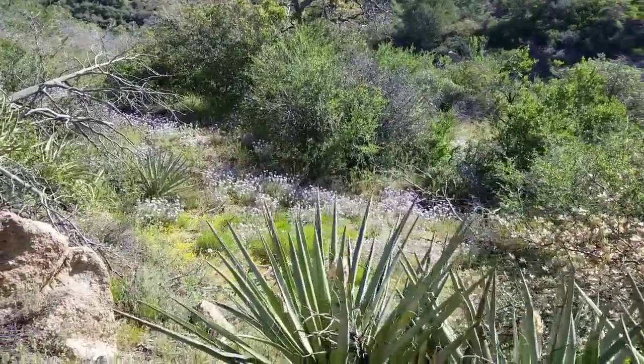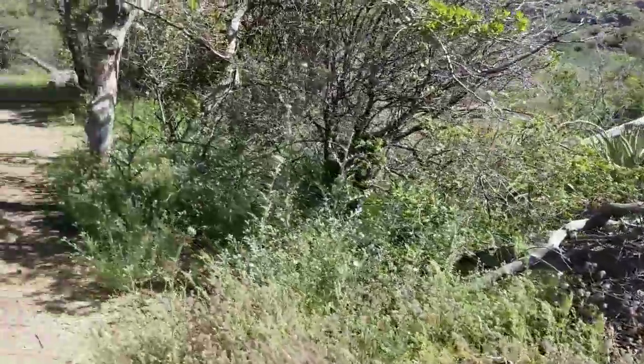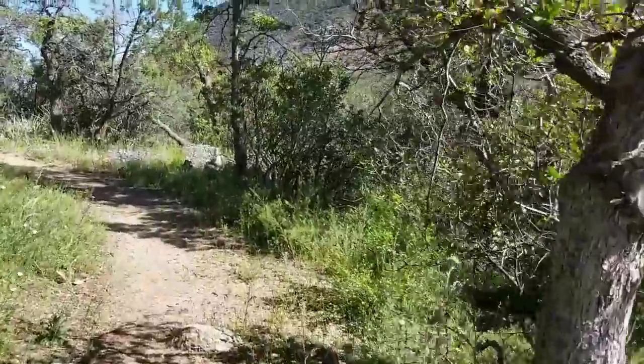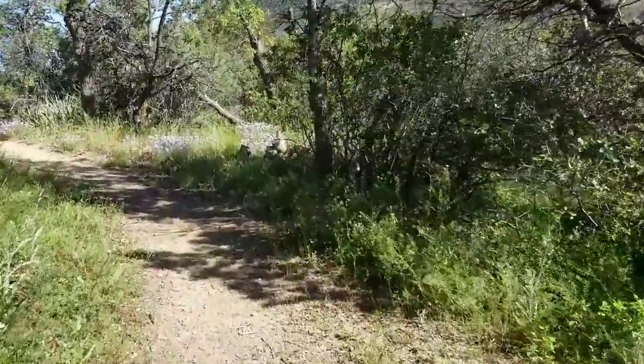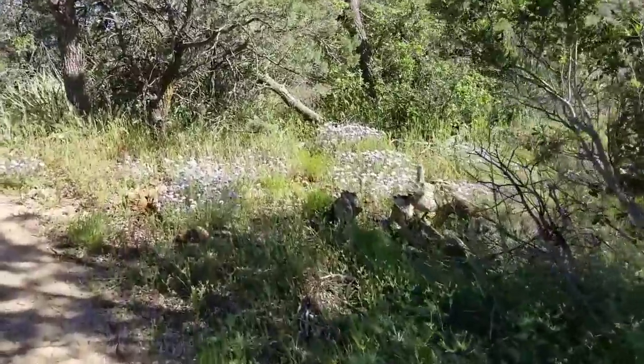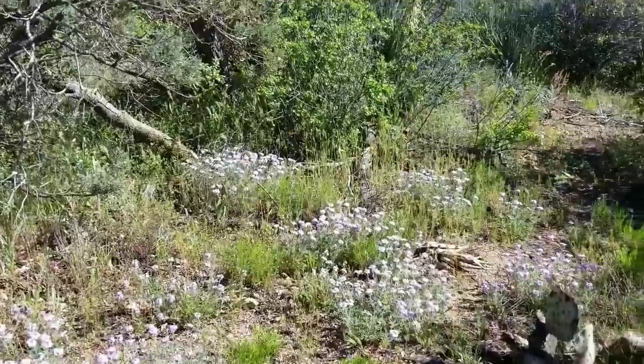I also want to point out that the wildflowers at this elevation are going strong, especially these purple ones. I haven't learned my wildflower species yet so I don't know what they are, but if anyone does — they smell great and they're lining the trail right now.